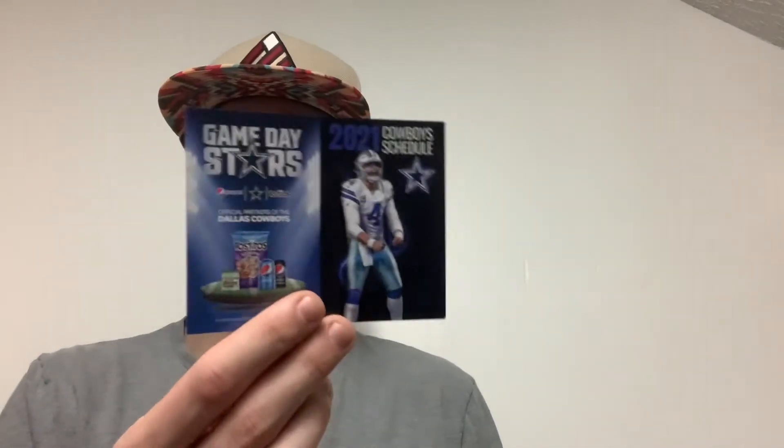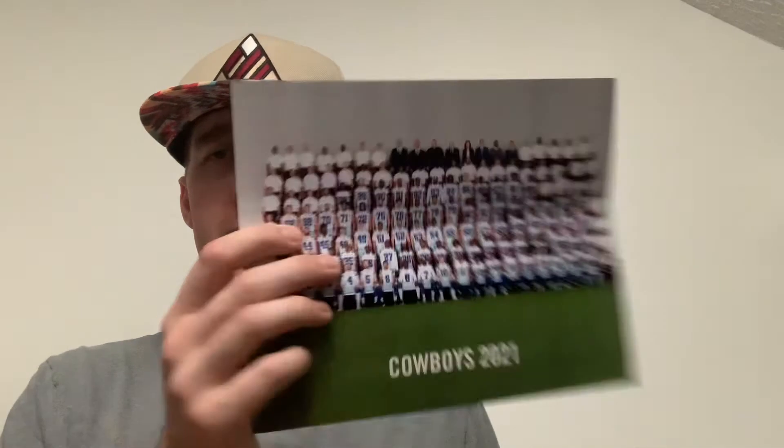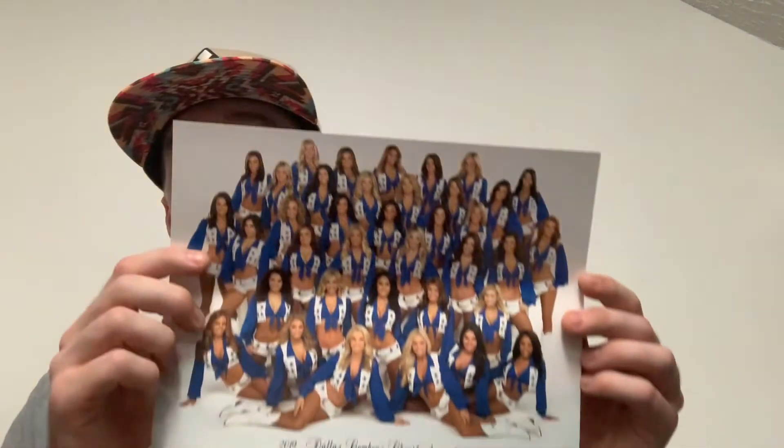Fan pack number two — this one they paid $1.36, so eight cents less. I believe this one's pretty much the same thing, maybe exactly the same. And yeah, this is the same exact thing: another Prescott pocket schedule, this is a 2021 Cowboys schedule. Here's another 2021 team photo, front and back, and then last of all the good looking women are back — 2019-2020 Cowboys cheerleaders team photo.